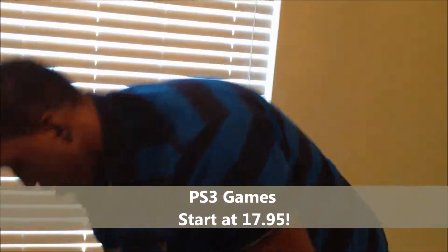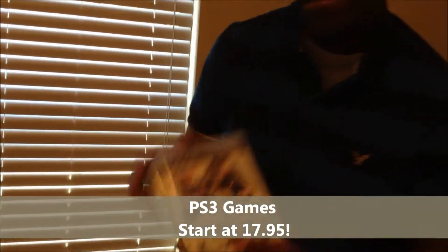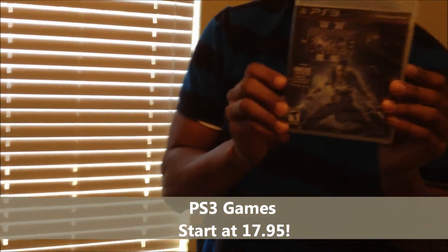Also here are more PlayStation 3 games: Dead Space 2, NHL Hockey 11, and Star Wars Force Unleashed 2.